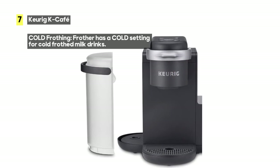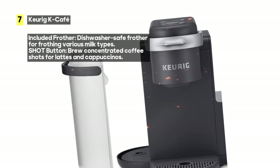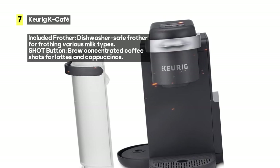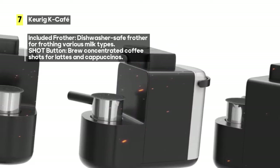The K Cafe offers four cup sizes — 6, 8, 10, and 12 ounces — ensuring you can enjoy your coffee just the way you like it. The simple button controls make brewing a breeze: insert your K-Cup pod, choose your settings, and enjoy delicious coffee or coffeehouse-style beverages.